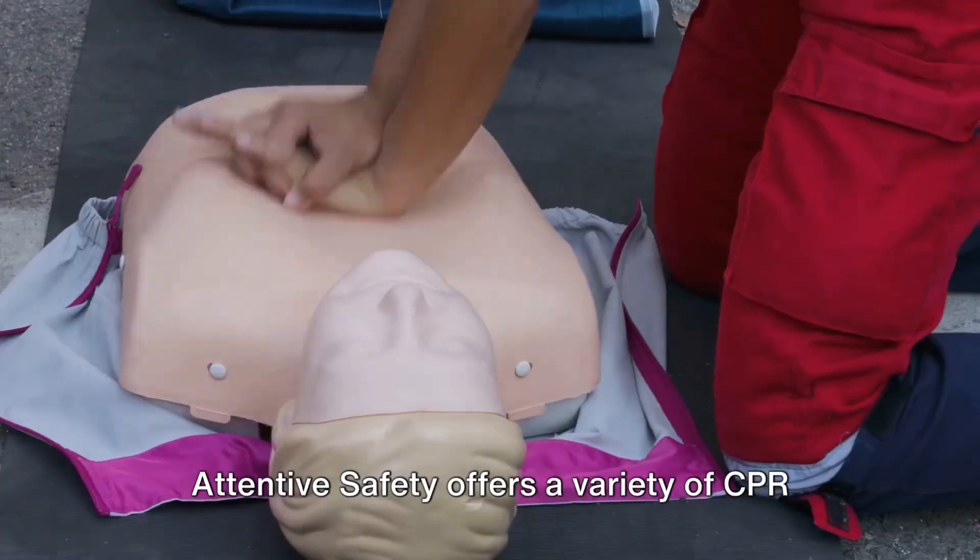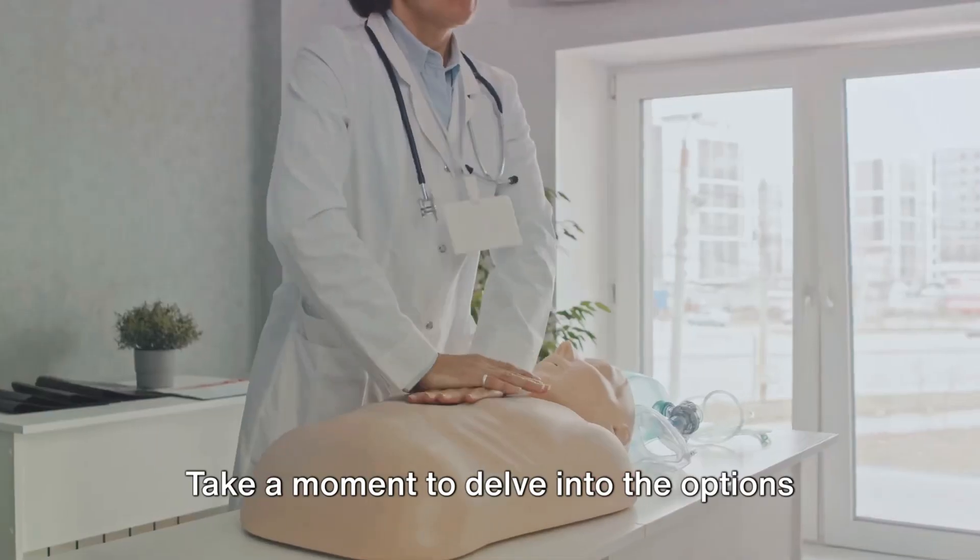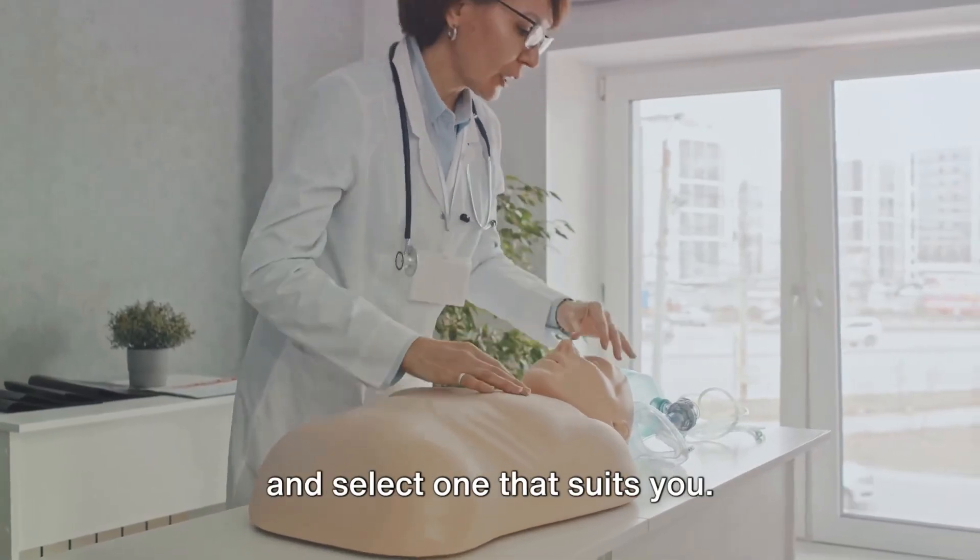Next, explore the CPR classes section. Attentive Safety offers a variety of CPR classes suited to different needs. Take a moment to delve into the options and select one that suits you.